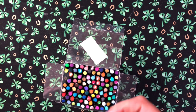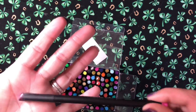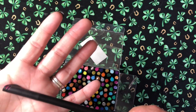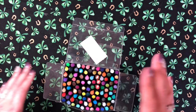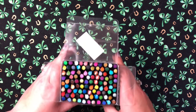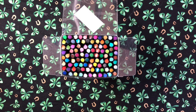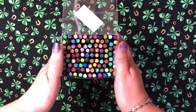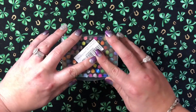Perfect for detail work. The cap has a little lip so they won't roll around when you set them down. I really like these a lot. I got them on Amazon, so I'll have a link for all of these things in the description — check it out, there's valuable information there.